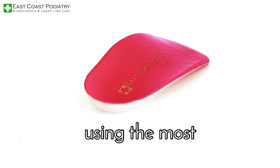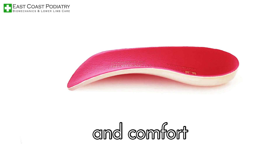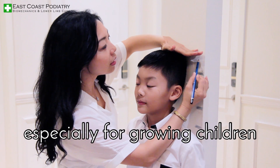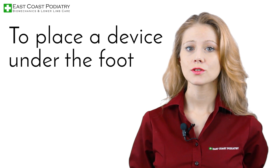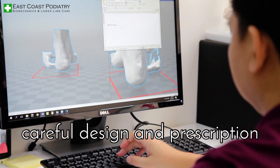These are usually fabricated using the most clinically researched materials that are ideal for foot function and comfort. Clinical assessment and treatment is critical, especially for growing children. To place a device under the foot is to alter the foot development of the child, and therefore requires careful design and prescription.